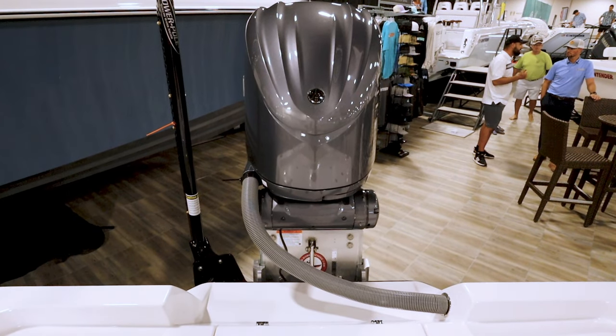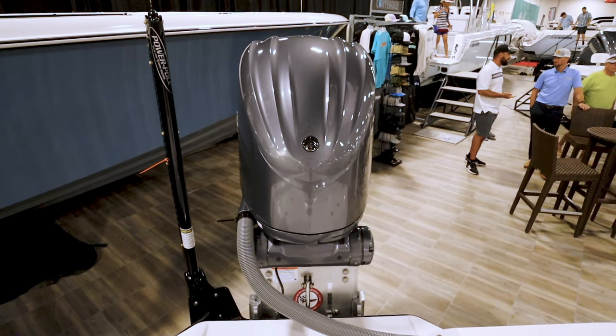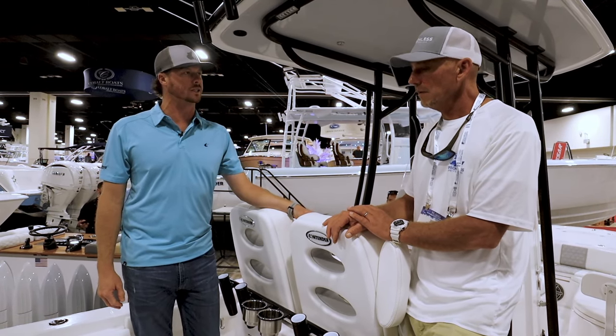This model has a jack plate on it. Every bay boat that we make has our customized jack plate that we build with Bob's Machine — it was designed specifically for this boat and is standard equipment on the 26 Bay.